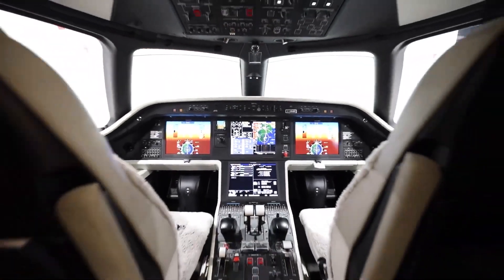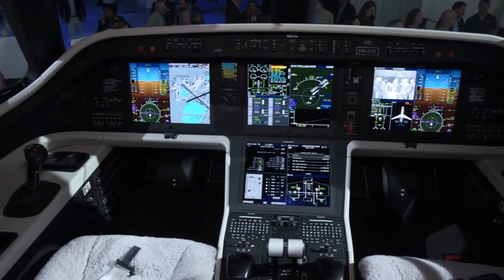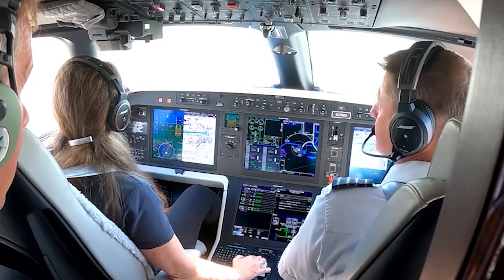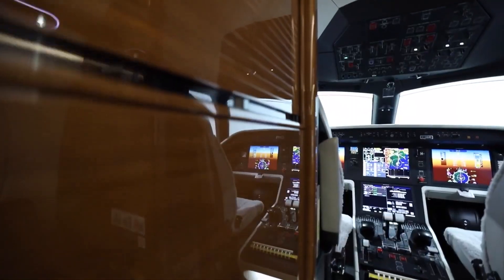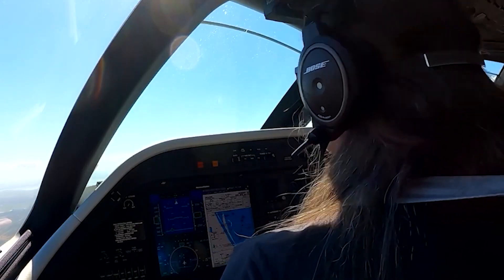The dark and quiet cockpit reduces pilot fatigue and workload. A fully fly-by-wire flight control system in the Predor 500, with a side control lever, reduces pilot load and provides a safer and smoother flight through an active turbulence reduction function.